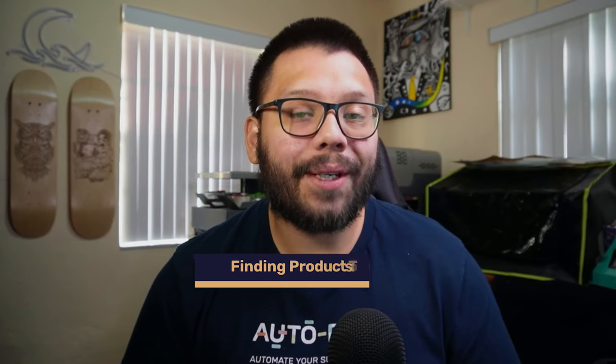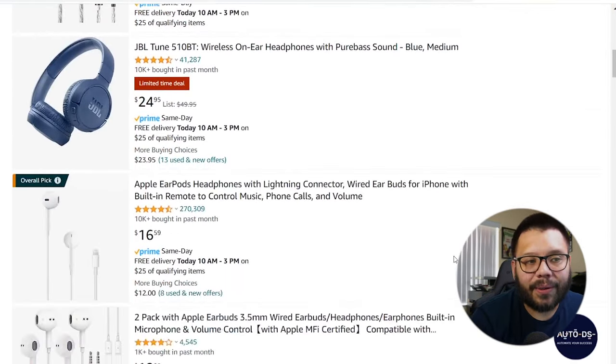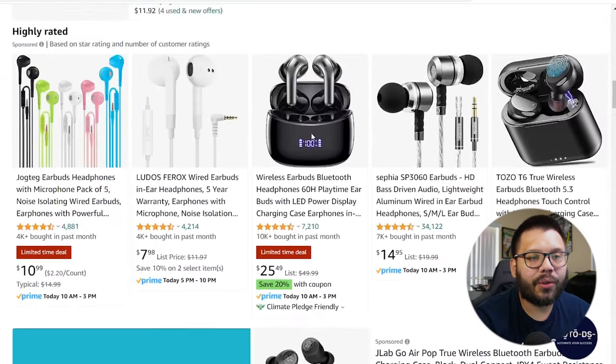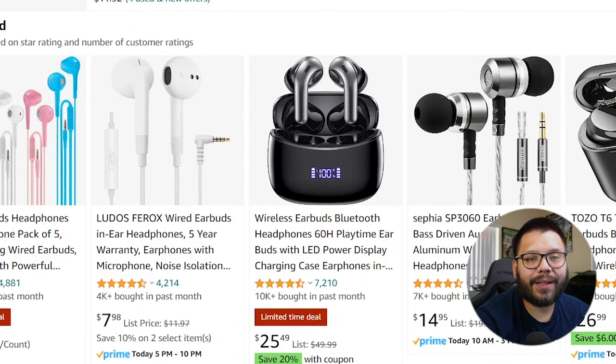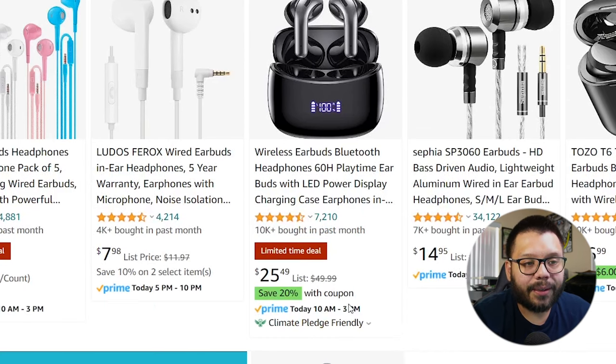The last and final method for making money with Google is using Google Trends to find what's going to be trending, and then using Google Lens to actually find the item to sell. Let's say we want to start selling headphones — we found out that in the next few months they're going to be trending because Christmas is right around the corner, and we started looking through Amazon to see what's popular. We're not looking for branded items like JBL or Apple; we're looking for something a bit unique and different. The first thing that catches my eye has a cool digital LED, good reviews, and over 10,000 bought in the last month — that's a lot. This is legitimate because it's from Amazon. Typically it's $49.99, but it's on sale for $25.49, so I'm going to go by the listing price of $49.99.